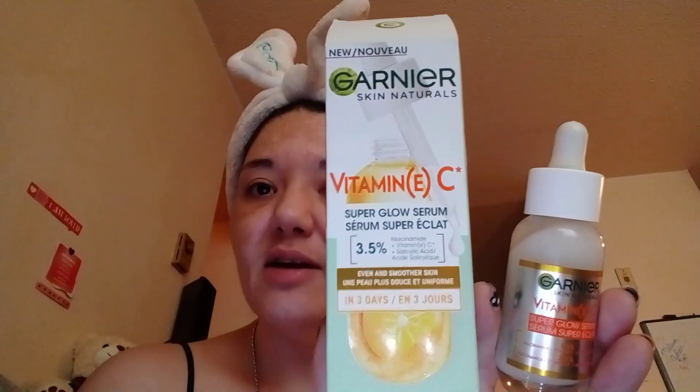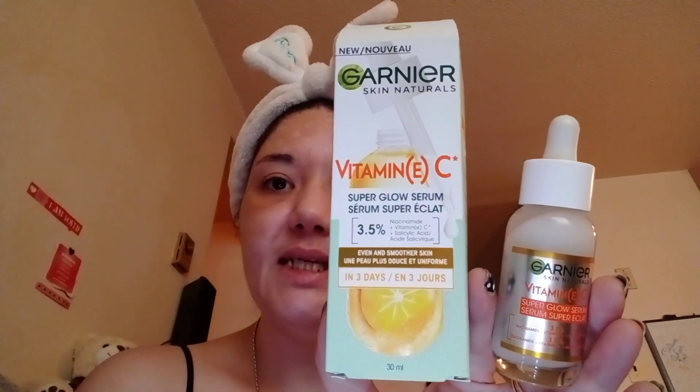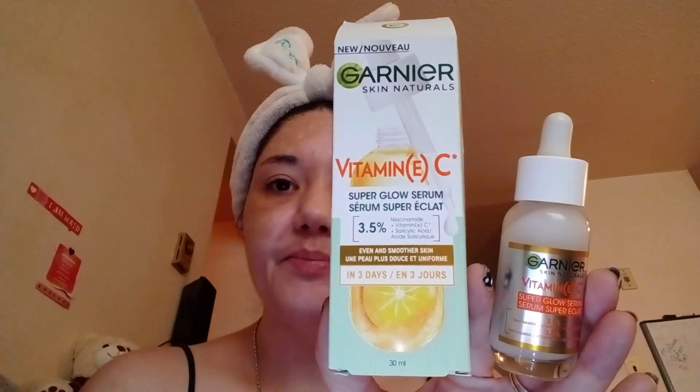Okay, day four. I'm going to use the Vitamin C Super Glow Serum. This usually gives me a really nice glow right away as soon as you put it on. This is day four.